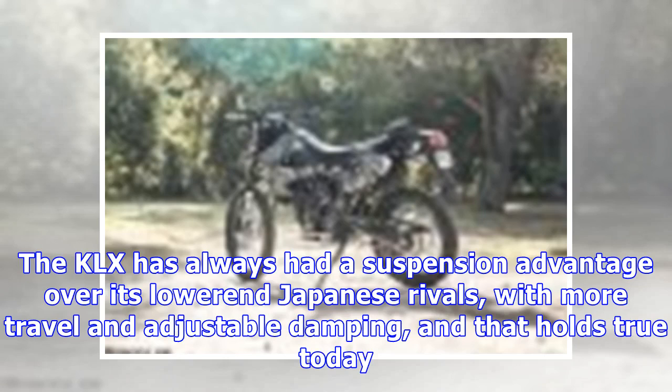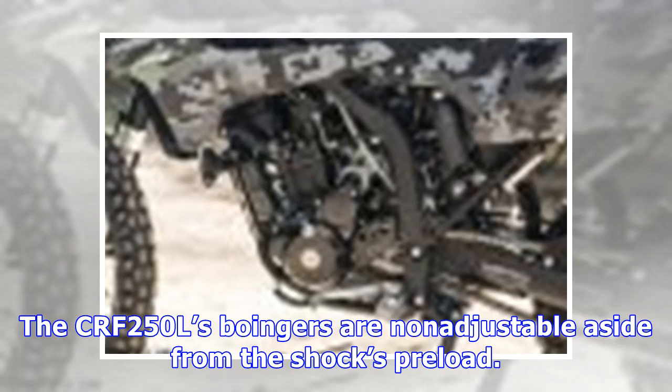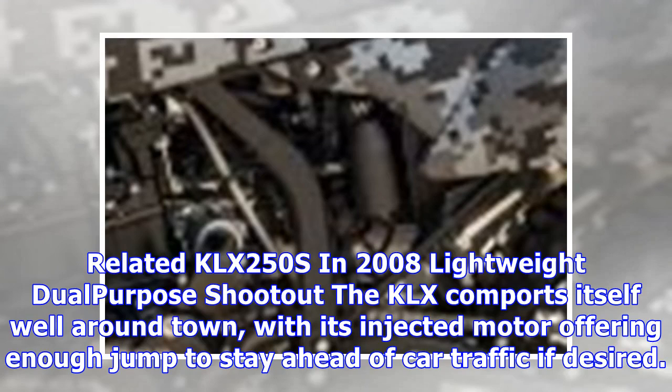The KLX has always had a suspension advantage over its lower-end Japanese rivals with more travel and adjustable damping, and that holds true today. The KLX's shock offers 16 levels of compression and rebound damping adjustment as well as spring preload, while the 43mm inverted cartridge fork offers 16 steps of compression damping variance but no rebound adjustment. The CRF250L's suspension is non-adjustable aside from the shock's preload. The KLX's front and rear suspension travel is listed at 10.0 and 9.1 inches respectively, closely comparing with the CRF's 9.6 and 9.4 inches.